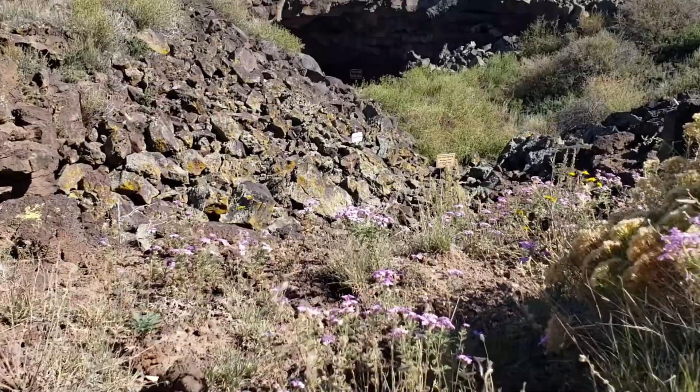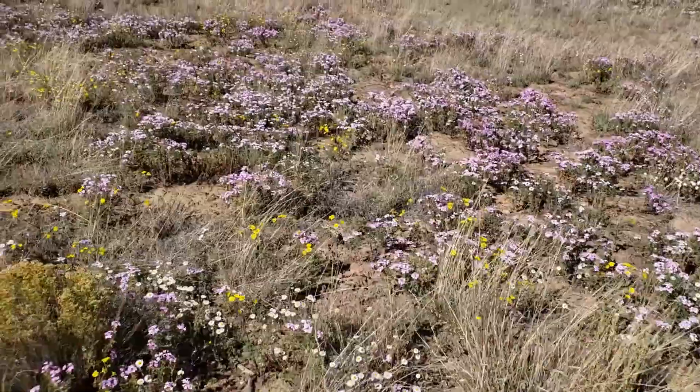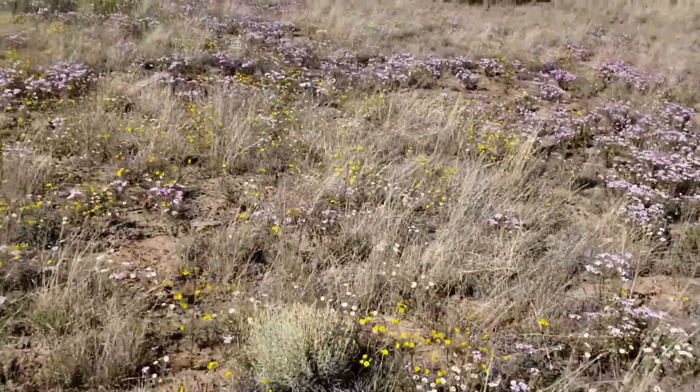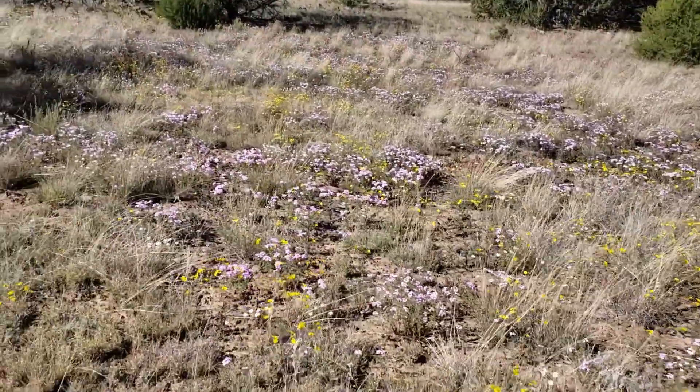Next we saw Bat and Xenolith Caves. It was amazing to me that Verbena, that is usually in bloom in the springtime, was still in full bloom there in October. It must have something to do with the volcanic soils.